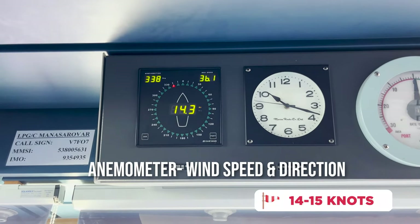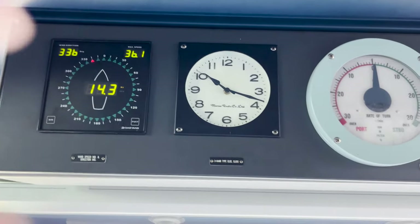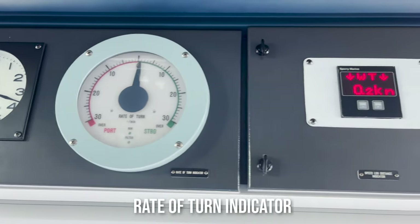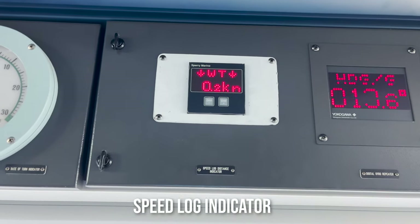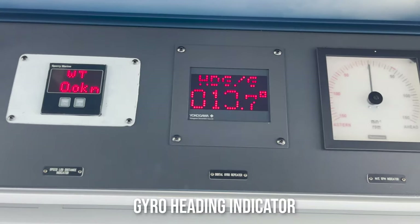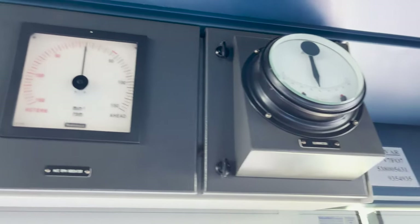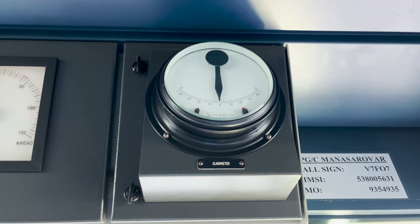This first one is the anemometer, which gives us the wind direction and speed. The second one is our clock. This is the rate of turn indicator. This gives us the speed through water — basically a Doppler log indicator. This one gives us the gyro heading. This is the main engine RPM indicator. And finally, this is the clinometer, which gives us the list or heel of the ship.